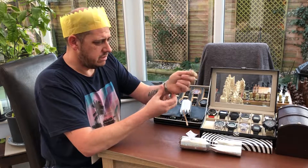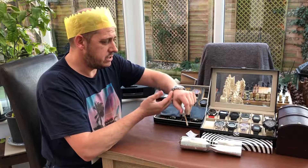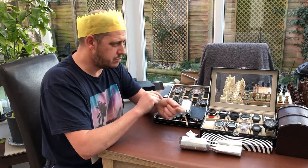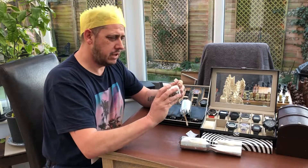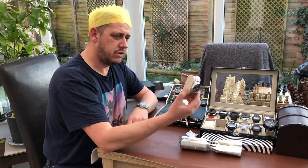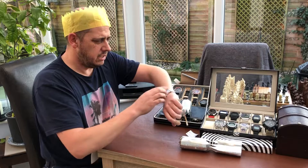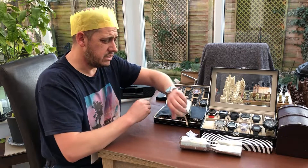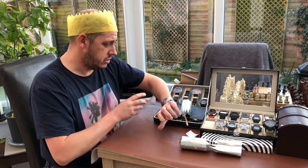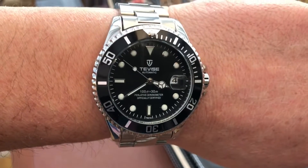I really wasn't expecting a lot, but it's got some weight to it. It's got a solid stainless steel bracelet on it - it's better than my Casio MDV with its folded links. This has got solid stainless steel links, which is just fantastic. So anyway, you don't have to look at my hat anymore - I'm going to switch the camera around and we'll have a closer look and see what we think.